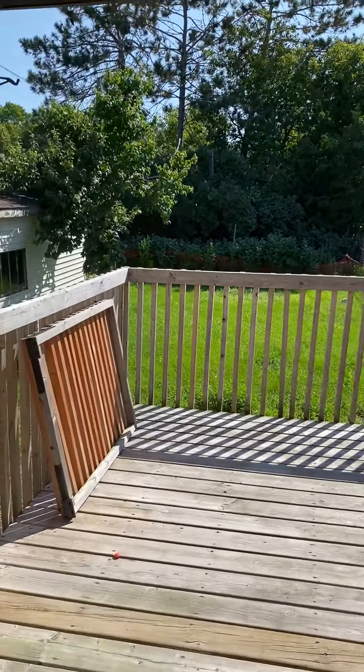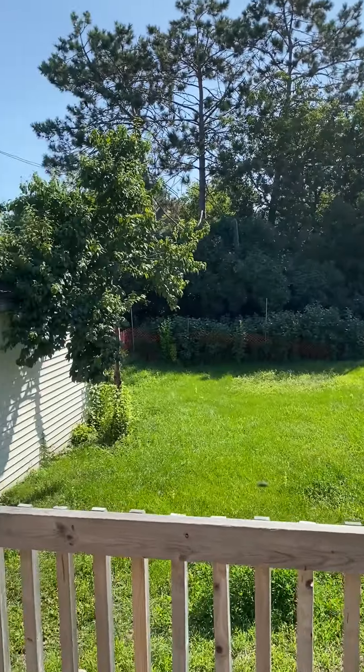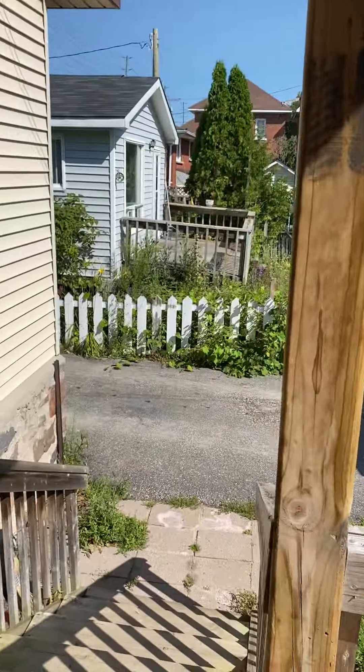Let's go out here to the back — it's got a really awesome deck, which leads out onto an equally awesome backyard. Nice big backyard and a huge shed there — garage, whatever you want to call that.